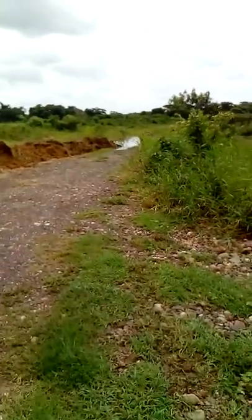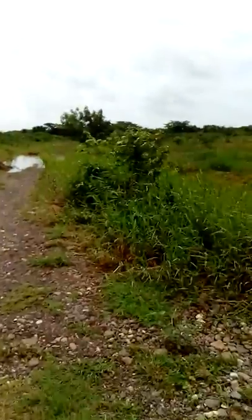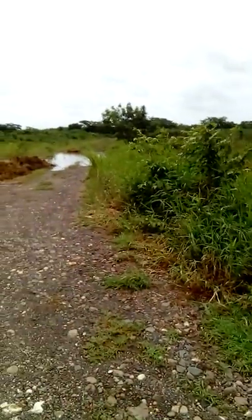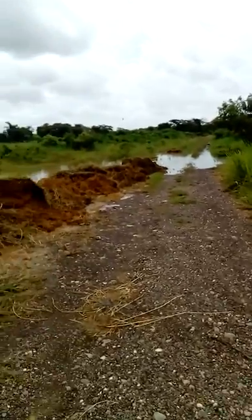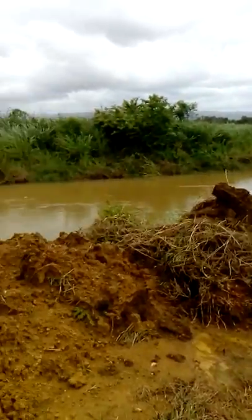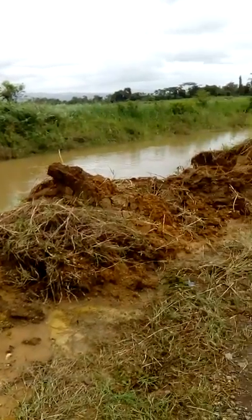Today is May 15, 2017, and our farm is pretty much covered under water. This area is supposed to be a drain but as you can see the water has nowhere to go.